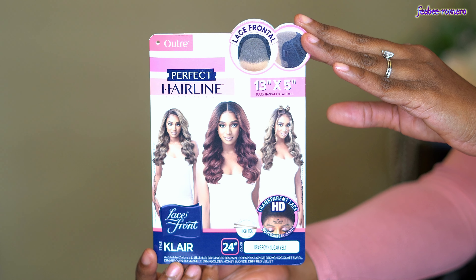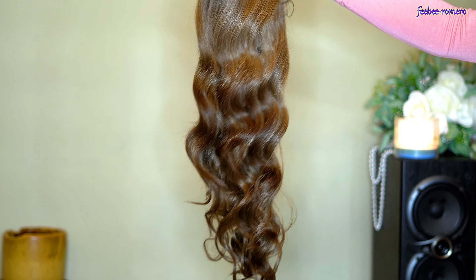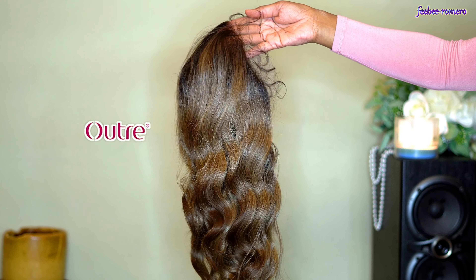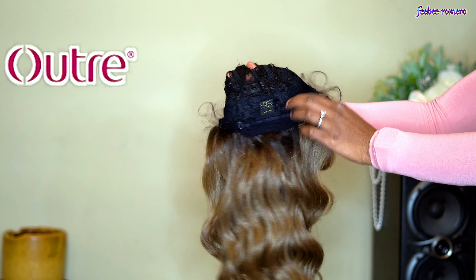Welcome back to my channel! I'm back today with another video, and as y'all can tell by the title and the thumbnail, we have a new wig. It's from Outre, my favorite brand. I want to give a huge shout out to Outre for sending me this wig — thank you, thank you, thank you!